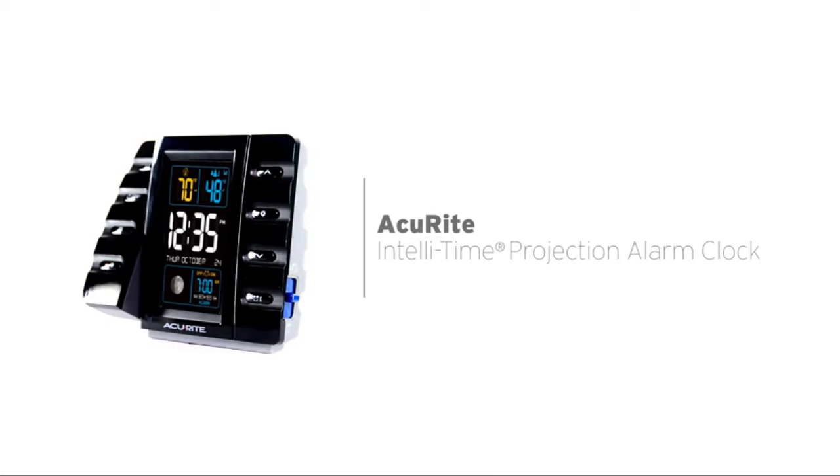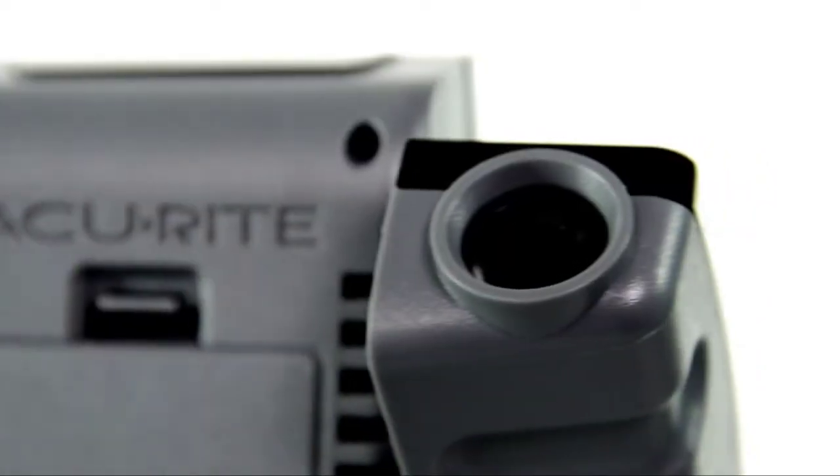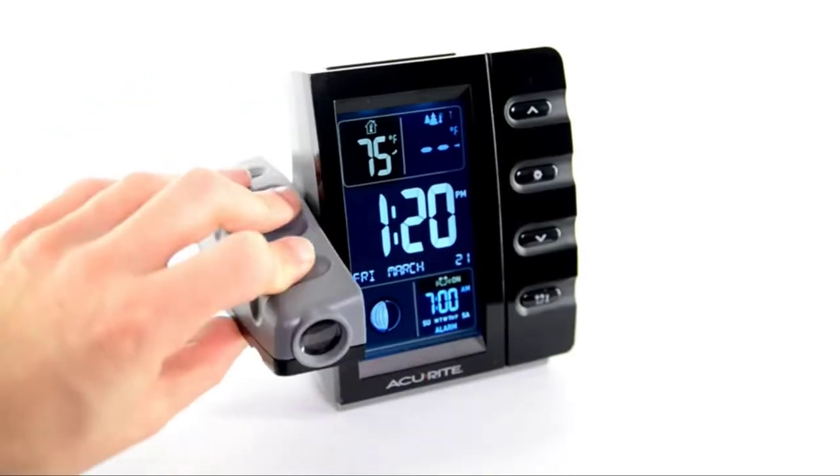You can also use the projection screen to view weather forecasts or schedule reminders. Plus, the sleek design will look great in any bedroom. Let's get started.